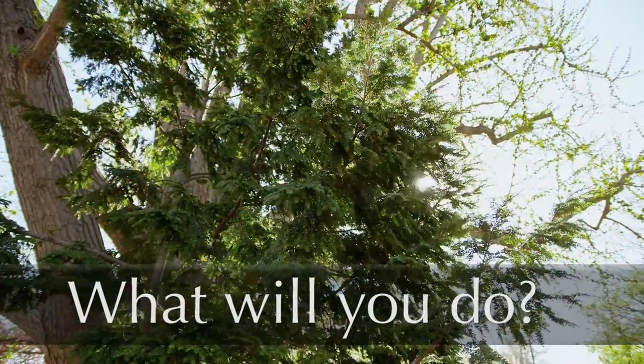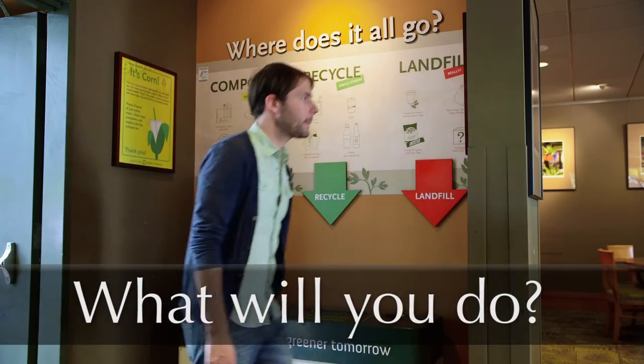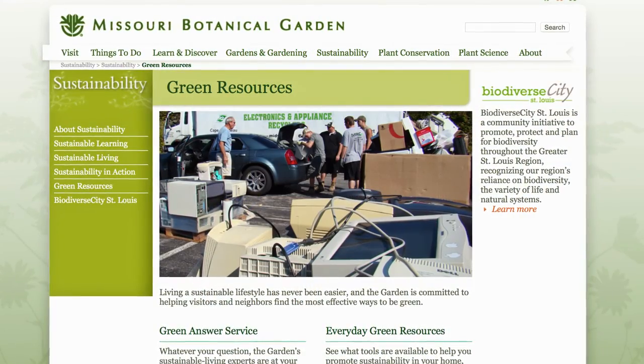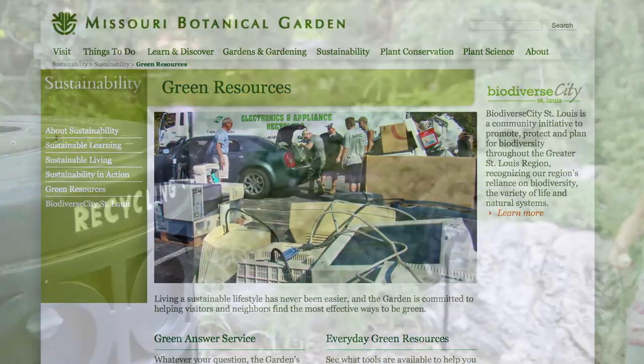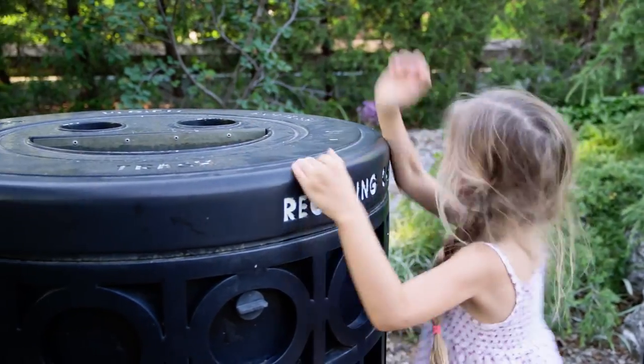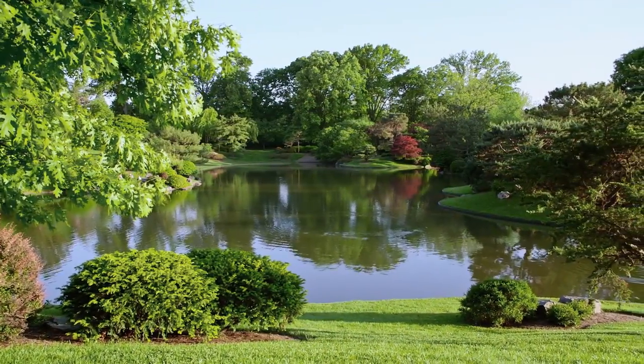These are a few things The Garden is doing to be greener. What are you doing to live more sustainably? The Garden's Green Resources Answer Service can provide ideas and answer questions. Remember, every action, no matter how small, adds up. Thanks for working with us to be green today and even greener tomorrow.